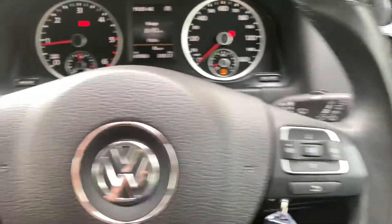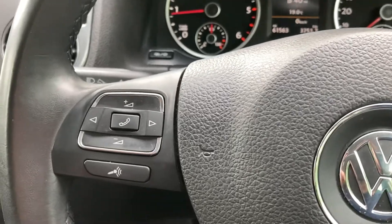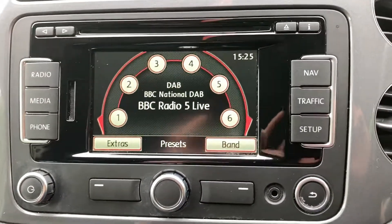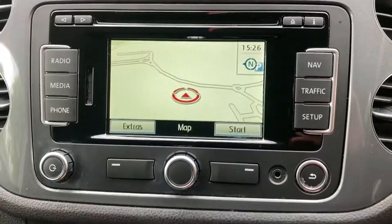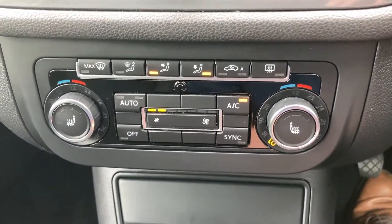Onboard computer buttons and bluetooth audio buttons all on the steering wheel. You've got DAB radio, bluetooth connection, satellite navigation, dual zone climate control with aircon, and heated front seats.